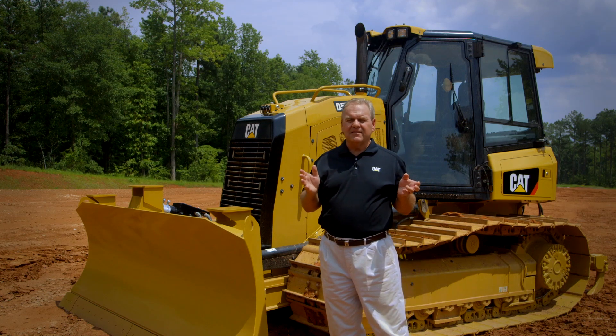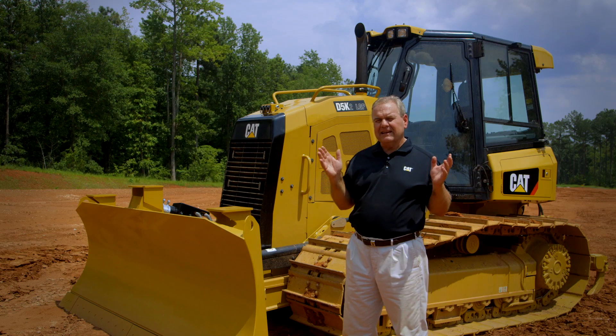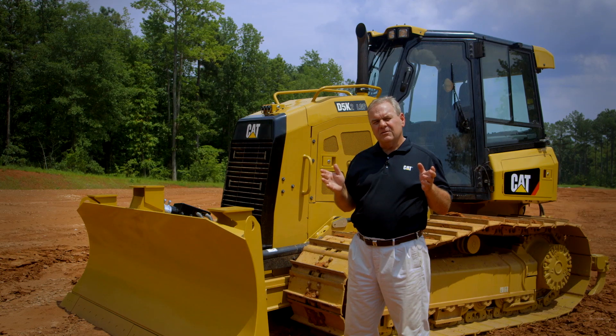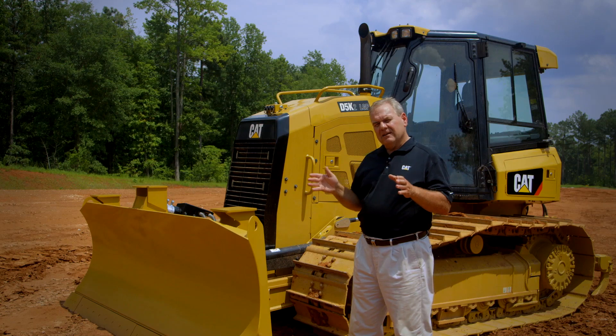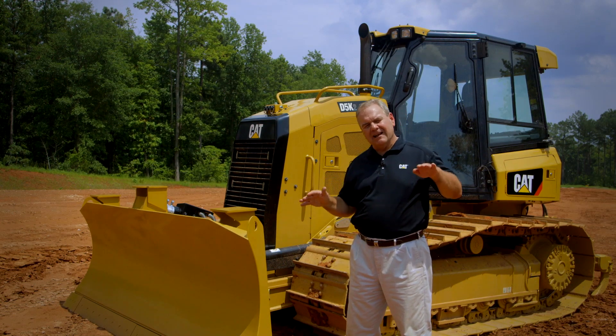Some other new features, especially in the area of technology, really go to show you that this is a very intelligent machine. A new feature on the D5K2 is Slope Indicate, which comes as standard equipment. If an operator is working a slope or a shoulder on a road and needs to know what slope the machine is on,